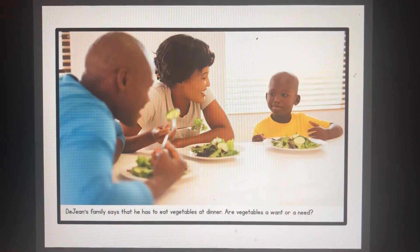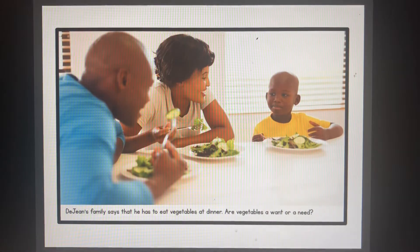The Jeans family says that he has to eat vegetables at dinner. Are vegetables a want or a need? Vegetables are food and we need food to live, so vegetables are a need. Good job!